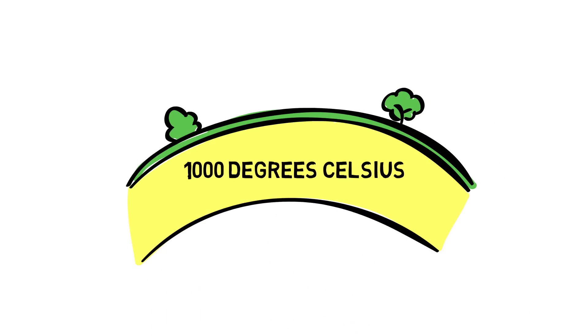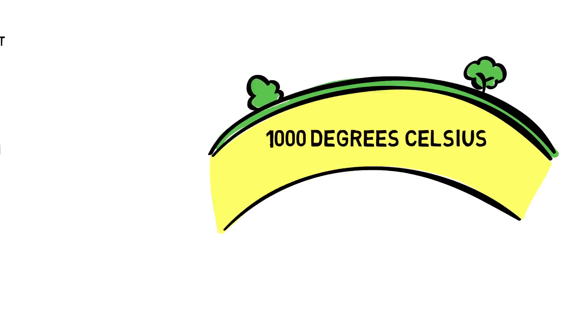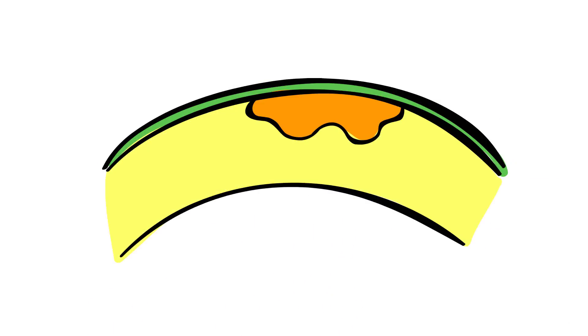where temperatures can reach up to 1000 degrees Celsius. Due to the high temperatures and the increasing pressure in the mantle, rocks can melt to form molten rock or magma.